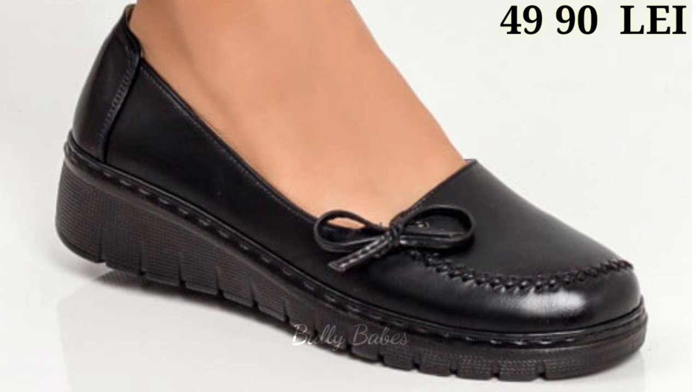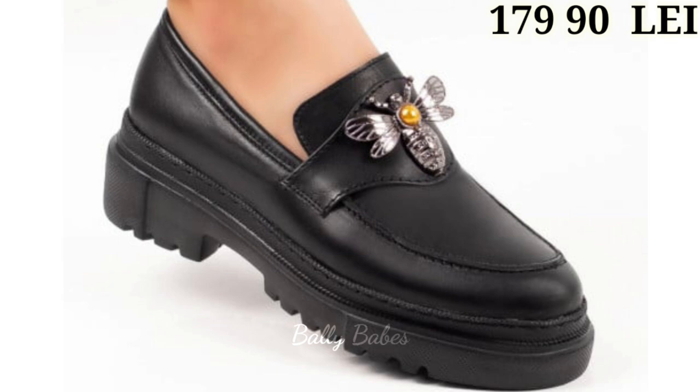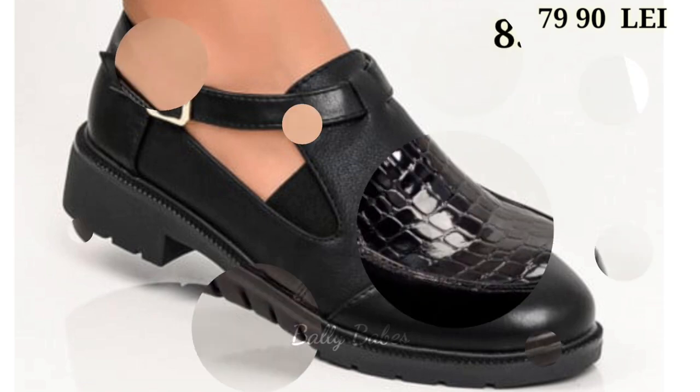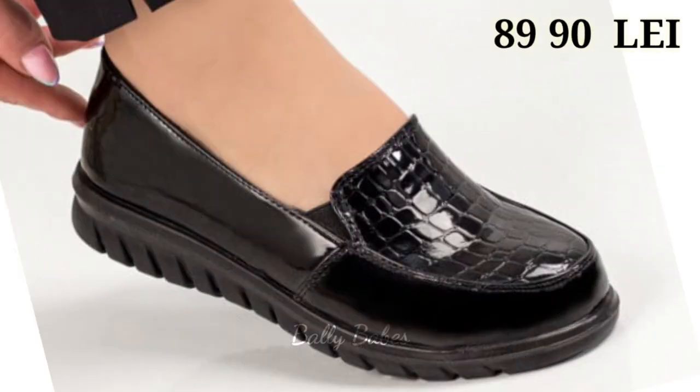So friends, there you have it — some of the best ladies black footwear options available. From sneakers to sandals, there is a perfect pair of black shoes for every occasion. We hope you found this video helpful and don't forget to subscribe to our channel.